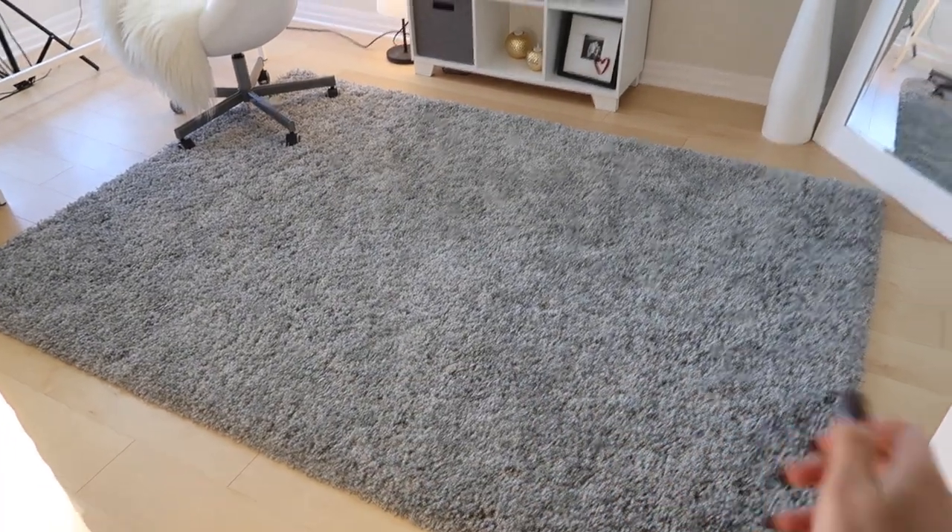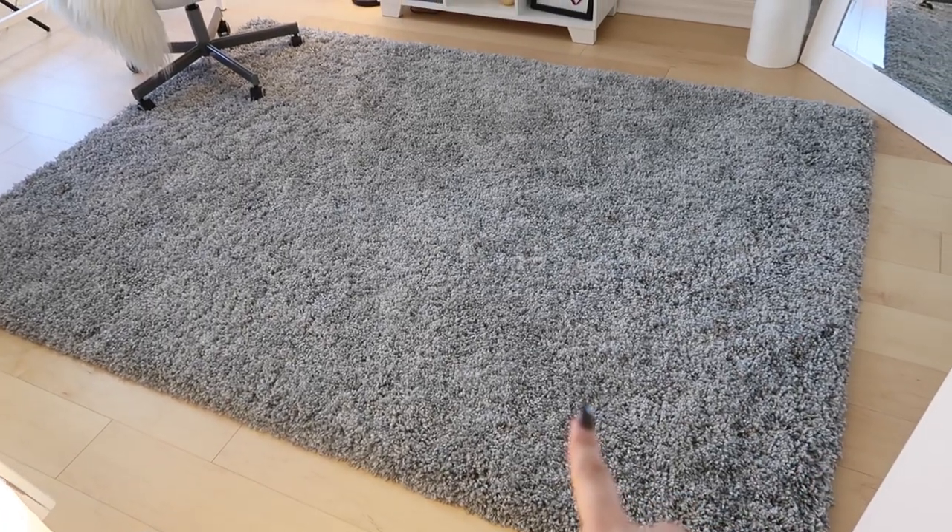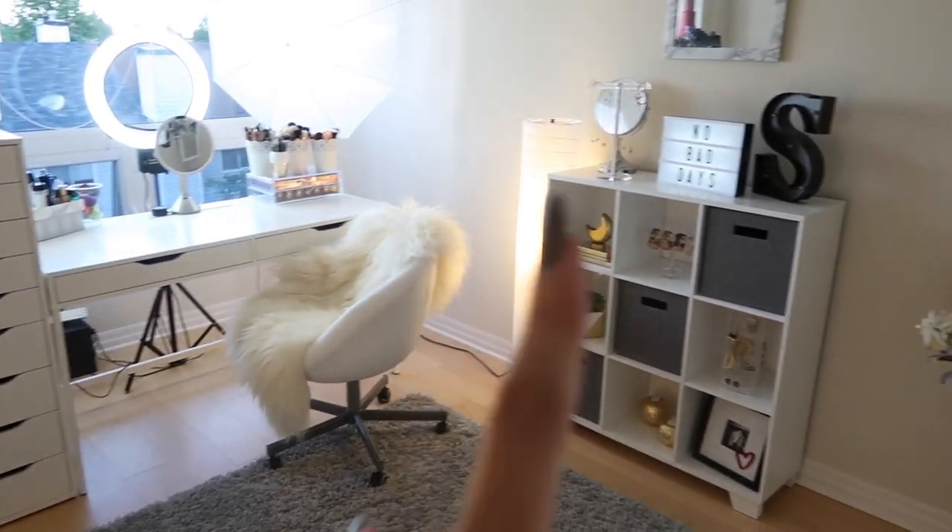This is basically what it looks like from the door. We have my big gray carpet here, just in the center of the room — it makes it a lot more cozy. I got that from Bed Bath & Beyond. Basically the color scheme of my room is gray and white with some gold accents. So let's get started on this wall.